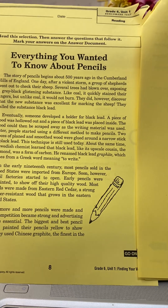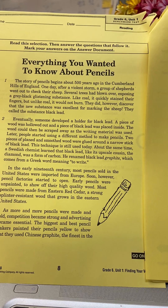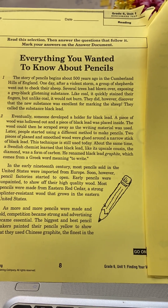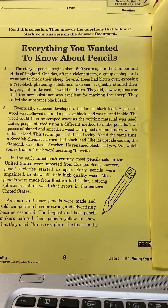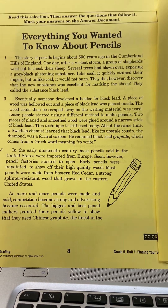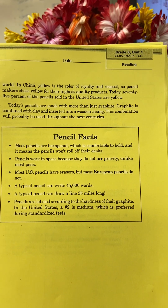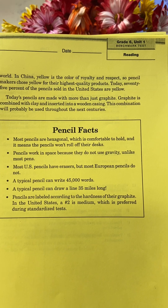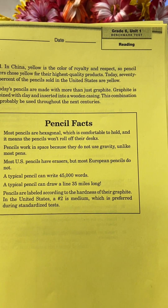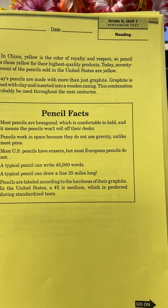As more and more pencils were made and sold, competition became strong and advertising became essential. The biggest and best pencil makers painted their pencils yellow to show that they used Chinese graphite, the finest in the world. In China, yellow is the color of royalty and respect, so pencil makers chose yellow for their high-quality products. Today, 75% of the pencils sold in the United States are yellow.